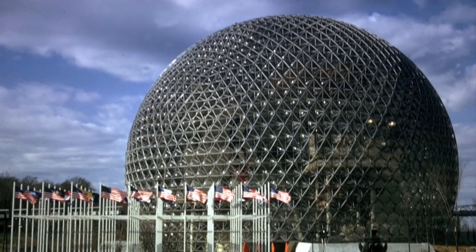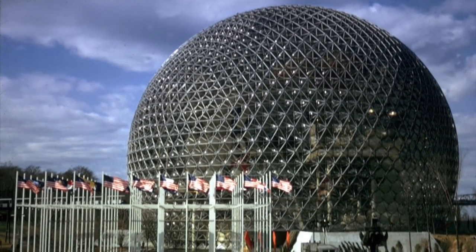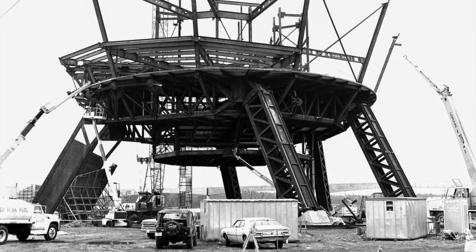The United States Pavilion in Montreal, Canada, was designed by Buckminster Fuller. Unlike the structure from the 1967 World's Fair, Spaceship Earth is a complete sphere, supported by three pairs of legs.